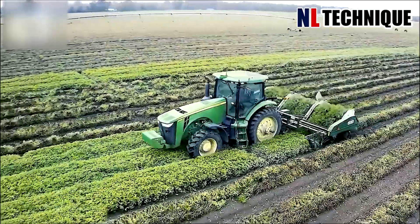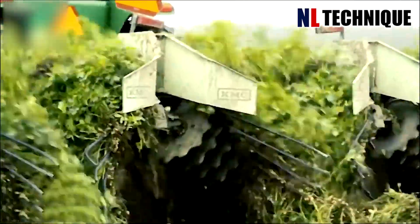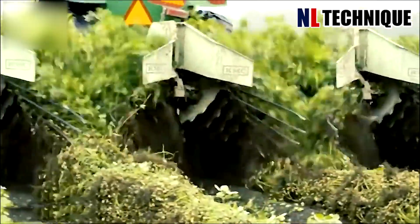The tuber harvesting machine can take only the tubers and remove water from the roots, leaving the roots on the fields.